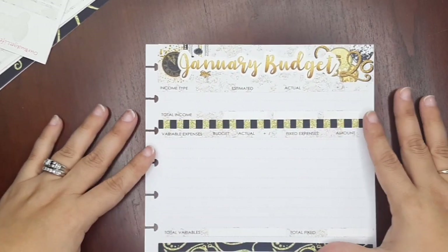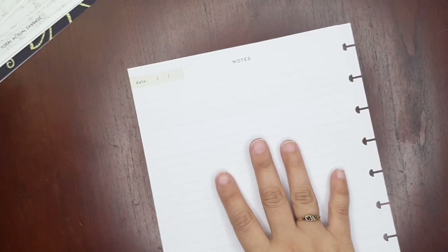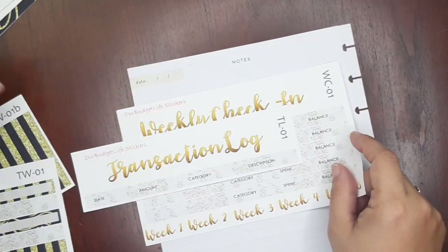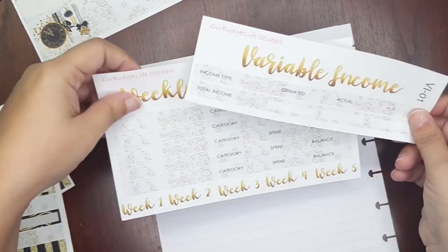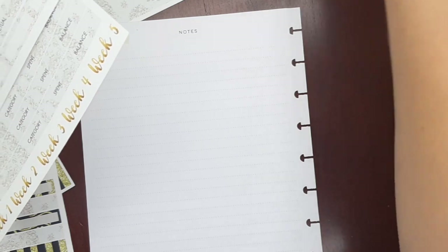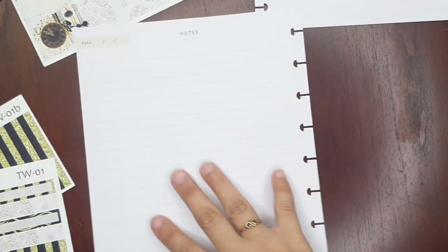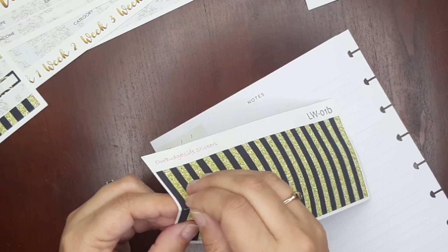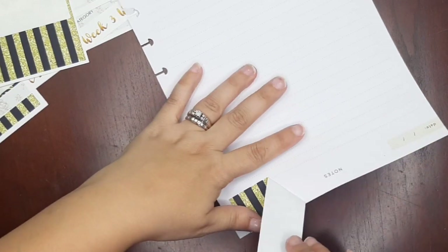There we go — we have the first sheet done, which is our budget. Now on the back, let's add the weekly check-in and the variable income sheet, since some people might want that. In your actual planner you'd have these on adjacent pages. I'll use this washi for the weekly check-in header and then add the thin washi strips for each of the weeks.